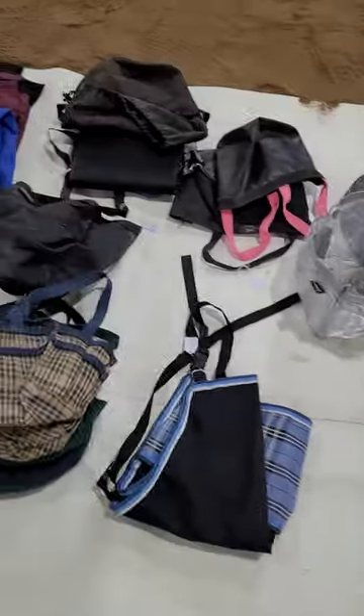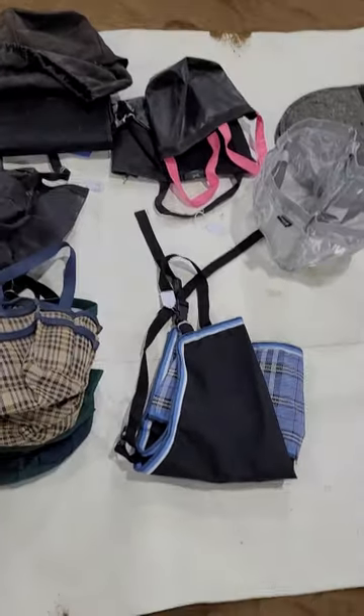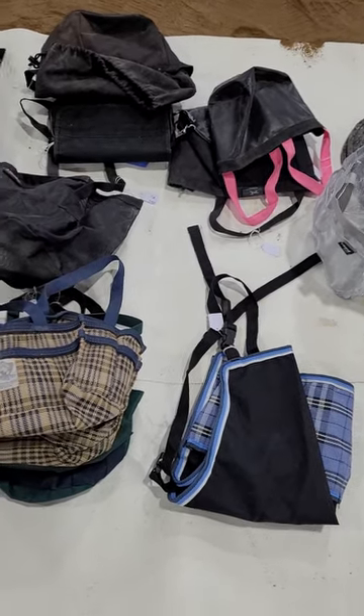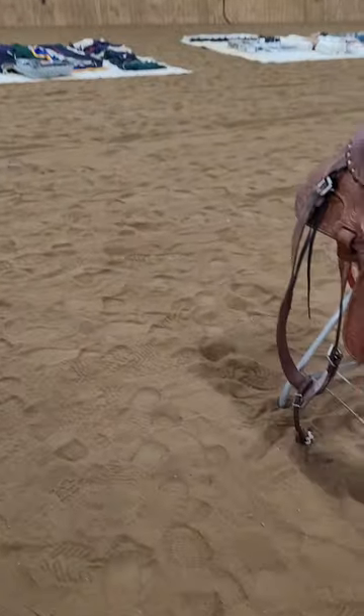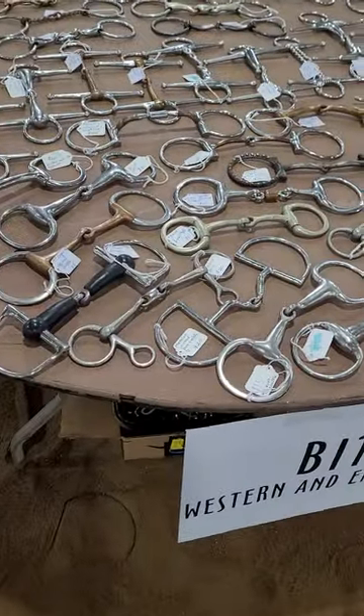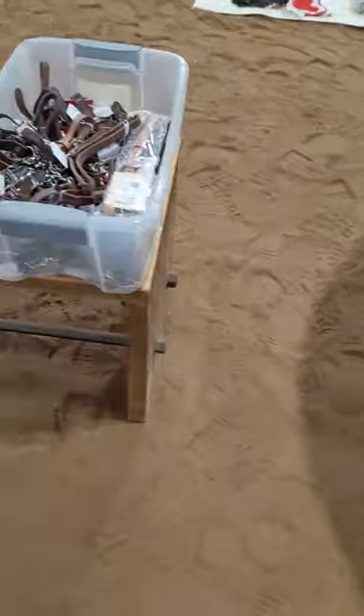Then I have grooming totes — just things for throwing your brushes and hoof picks and stuff into while you're working. Moving past, there are more saddles, and then bits — oh my goodness, the bits are laid out beautifully. I have lots of different bits out and available.